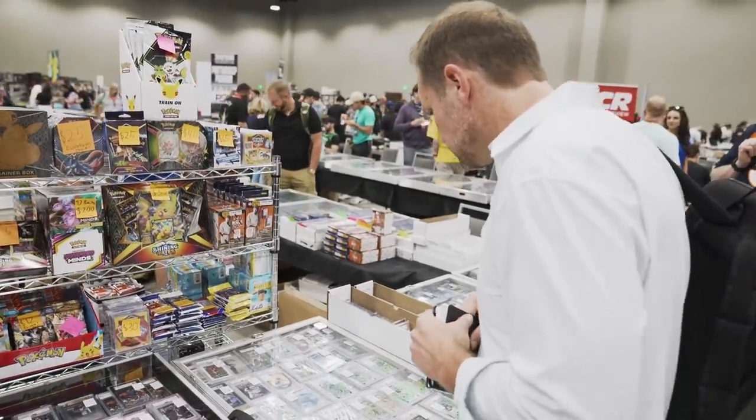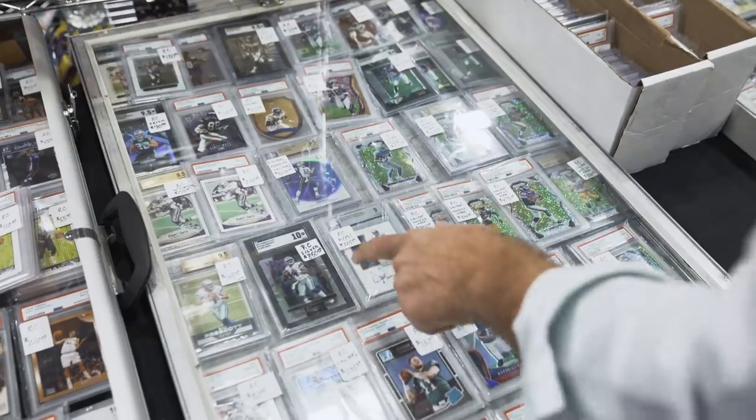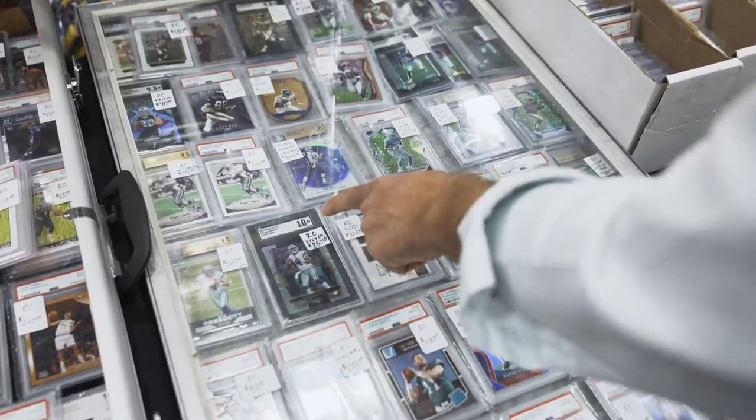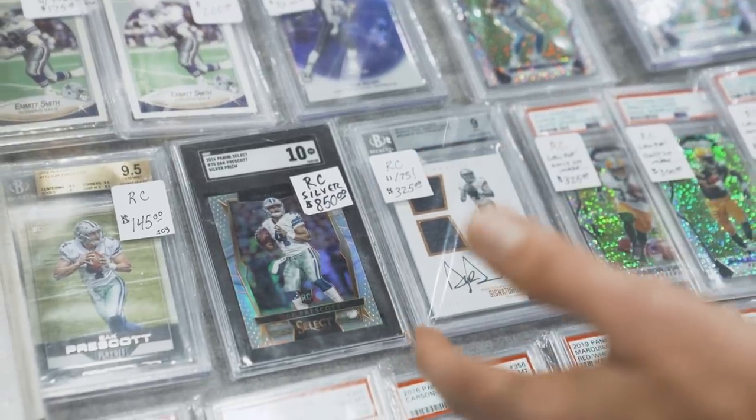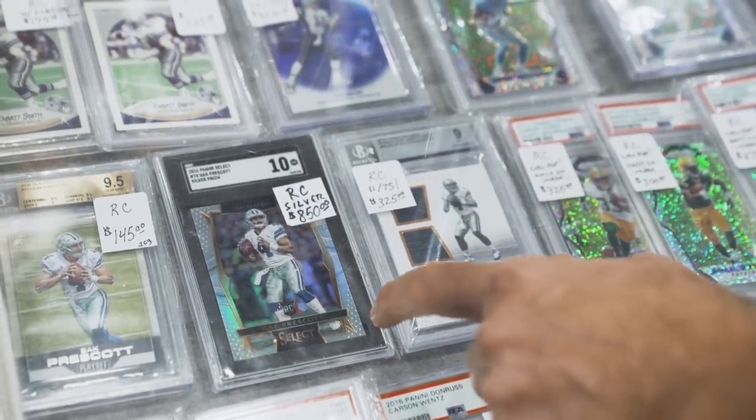This guy has what I like — some really interesting low-pop football cards. Some of these I might want to make a play on. This is the type of card I'm going for right now. I think Select is undervalued. I think SGC is a little undervalued right now. This is a super low-pop card from any grading company — that's interesting to me.